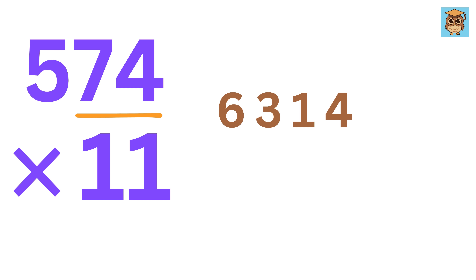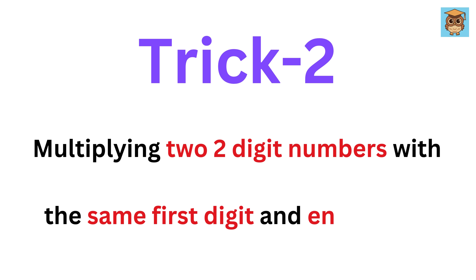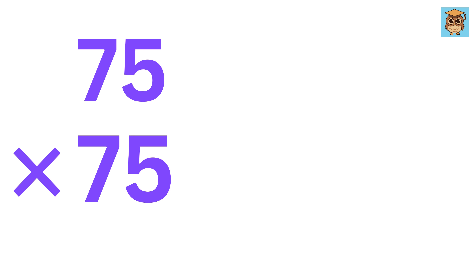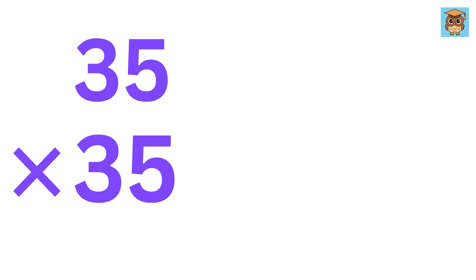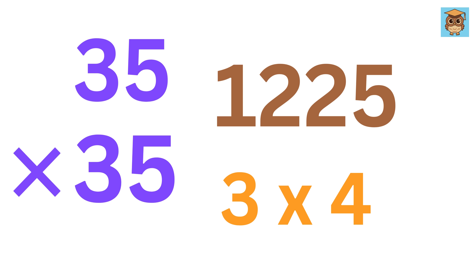Now let us move to the next trick, which is multiplying two two-digit numbers with the same first digit and ending in 5. Like, multiply 75 times 75 in 5 seconds — you might be blank right now. The trick here is to multiply 7 with the next number, 8, to get 56, and then simply add 25 to it. The answer is 5625. Now try 35 times 35: 3 times 4 is 12, and then add 25. Faster than a calculator, isn't it?